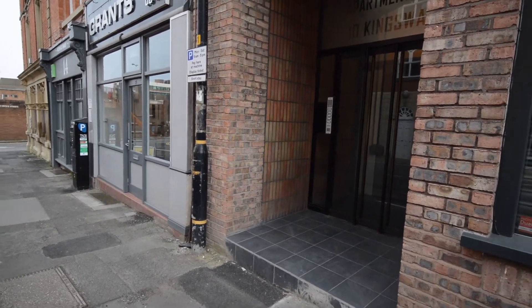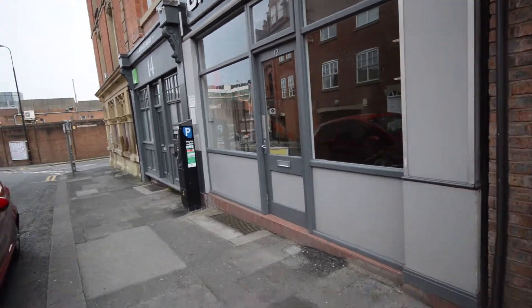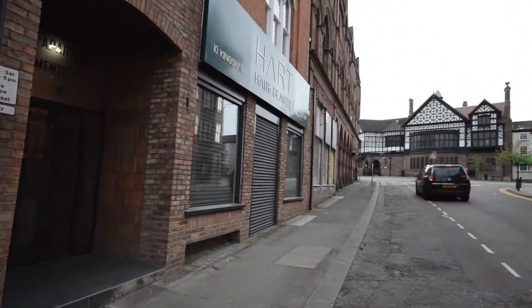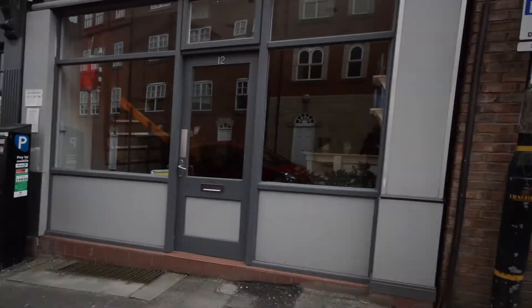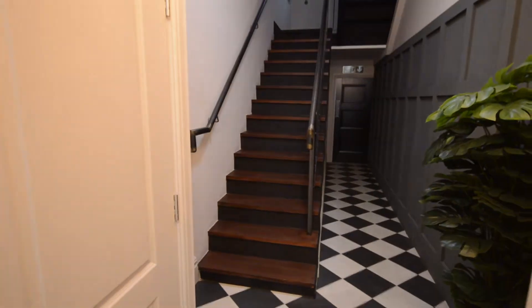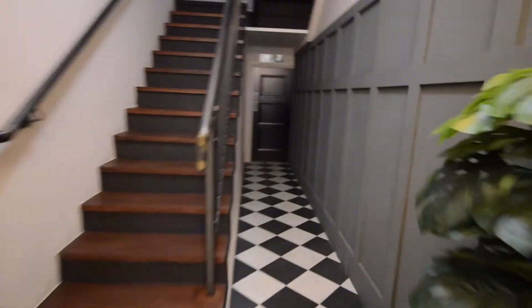We're doing a viewing today on an apartment at Kingsway. This is a two-bedroom apartment for £1,250. This is the building, and you're right in the center of Antringham — the Metro link is just down the road. Let's go inside. Here we are in the entrance hall with the stairs leading up to the apartments.